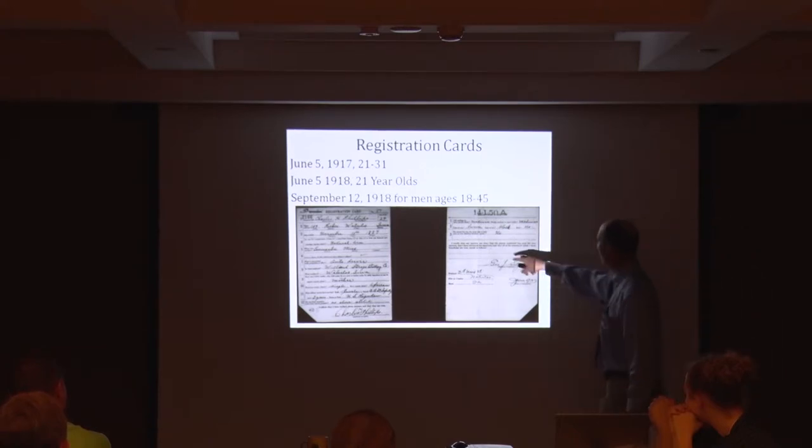He's got black hair, brown eyes. He registers on June 5th, 1917, and every male between the ages of 21 and 31 in the whole state had to register that day. You'll see thousands of these cards through that FamilySearch link to the National Archives.